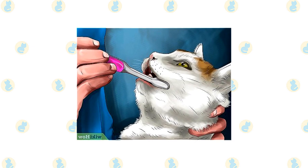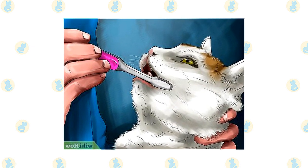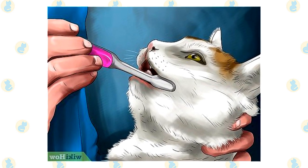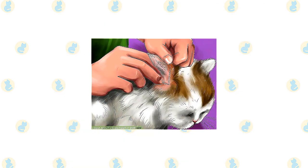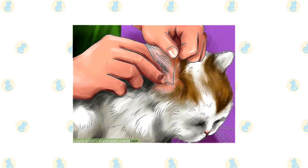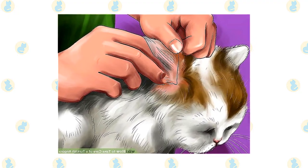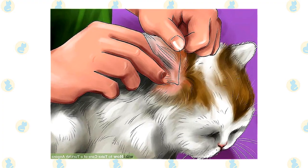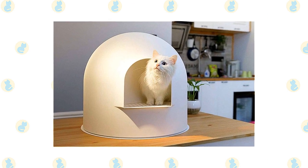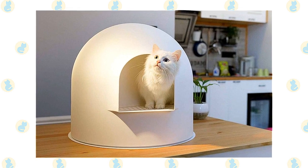Trim the nails every couple of weeks. Wipe the corners of the eyes with a soft, damp cloth to remove any discharge. Use a separate area of the cloth for each eye so you don't run the risk of spreading any infection. Check the ears weekly. If they look dirty, wipe them out with a cotton ball or soft, damp cloth moistened with a 50-50 mixture of cider vinegar and warm water. Avoid using cotton swabs, which can damage the interior of the ear. Keep their litter box spotlessly clean, as cats are very particular about bathroom hygiene, and a clean litter box will also help to keep the long coat clean.